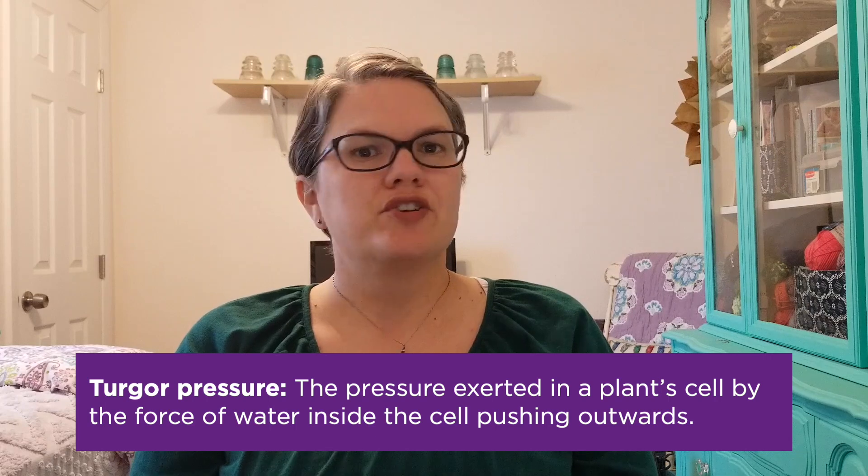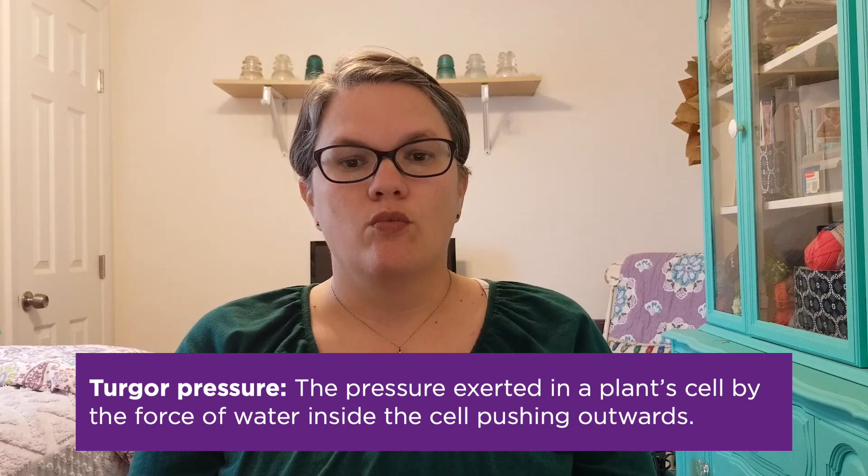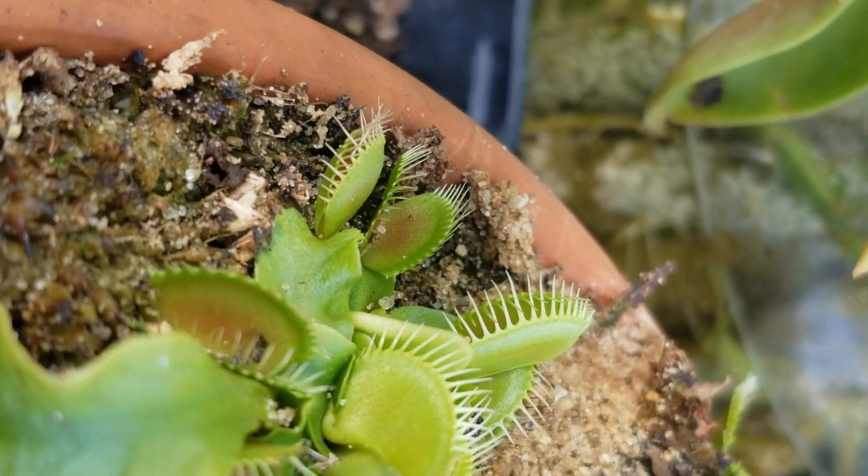If a second hair is triggered within 20 seconds, another electrical current is sent. This causes cells on the outside of the traps to become more rigid with an increase in turgor pressure — turgor pressure being the water pressure inside the cell. Those outer cells take on more water and become more rigid, while the inside of the trap becomes less rigid with lower water pressure. This change in water pressure is what causes the trap to snap shut.